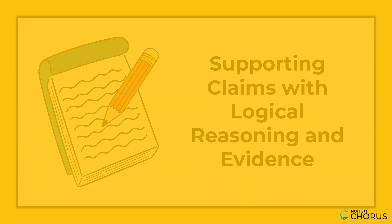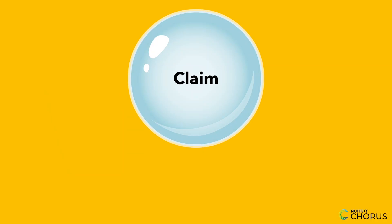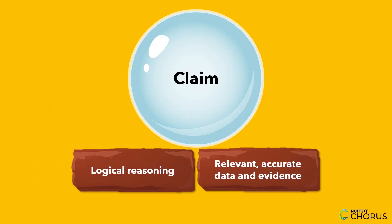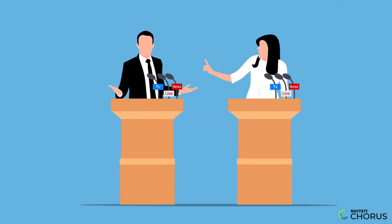Hi, everyone. In today's lesson, we'll be focusing on a critical skill: how to support claims with logical reasoning and relevant, accurate data and evidence from credible sources. Whether you're writing an essay or participating in a debate, knowing how to back up your claims effectively is key to making a strong argument.